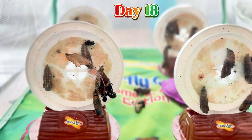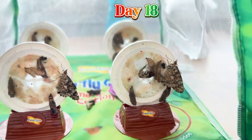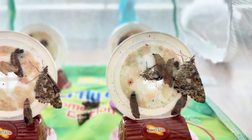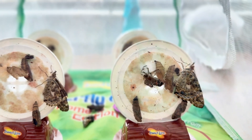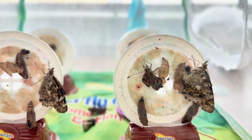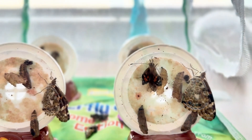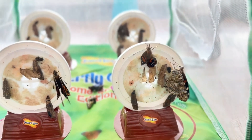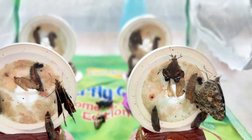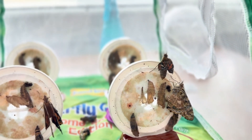Hey guys, guess what? Two butterflies emerged from their cocoons — isn't that amazing? Guys, what's emerging? Watch! Whoa! The butterfly is coming out of its cocoon. Look how beautiful that butterfly is guys. They're all beautiful. It's important not to disturb the butterflies in this part of the life cycle — it'll take a few hours to stretch her wings.